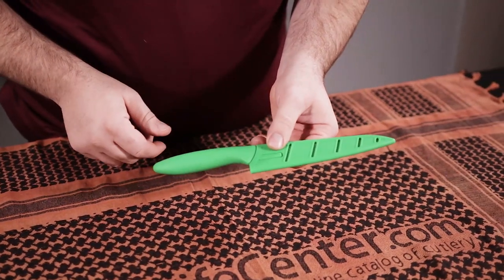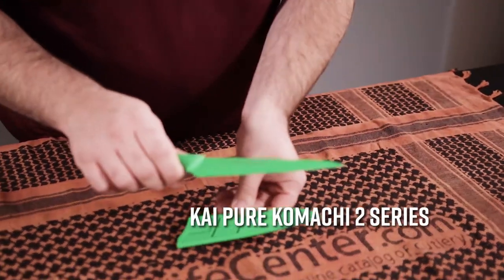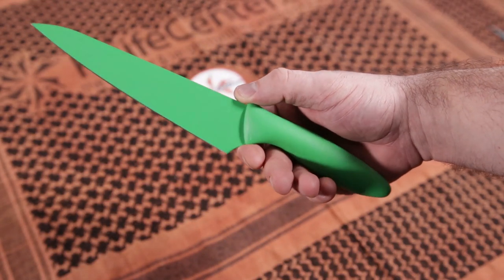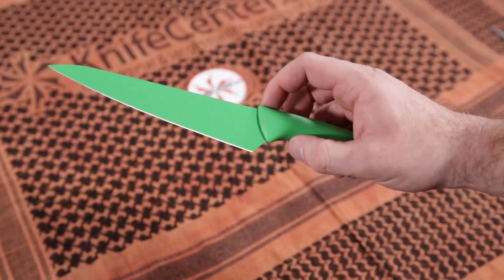First up is a line of kitchen knives that work great if you're just getting started or if you want something to take along with you at camp. It's the Pure Komachi series from Kai Knives. This 6 inch utility knife is just one of the models we carry, and the nice thing about these is they are color coded so you can reserve some just for meat or just for vegetables to avoid cross contamination.